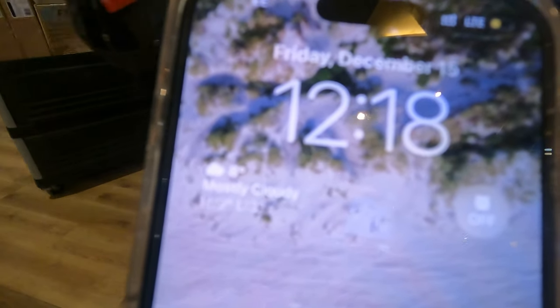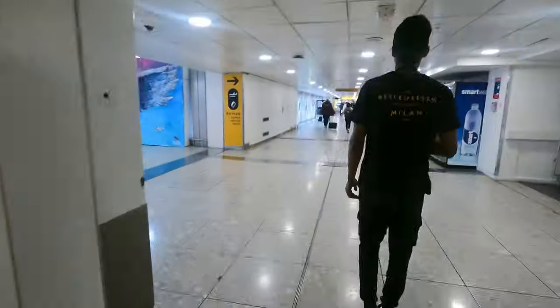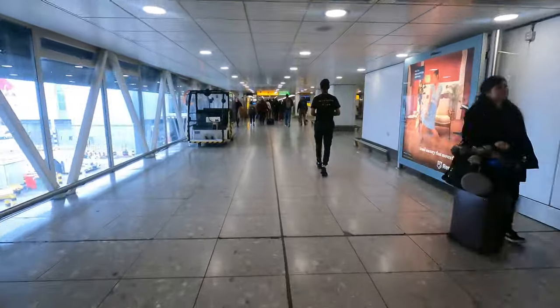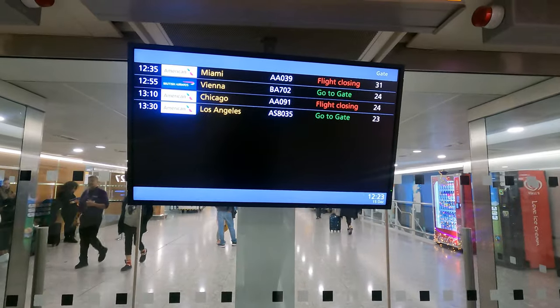It's 12:18 — let's see how long it takes walking at my normal pace. It's now 12:23, so that took about five minutes. I did stop briefly to take a photo.